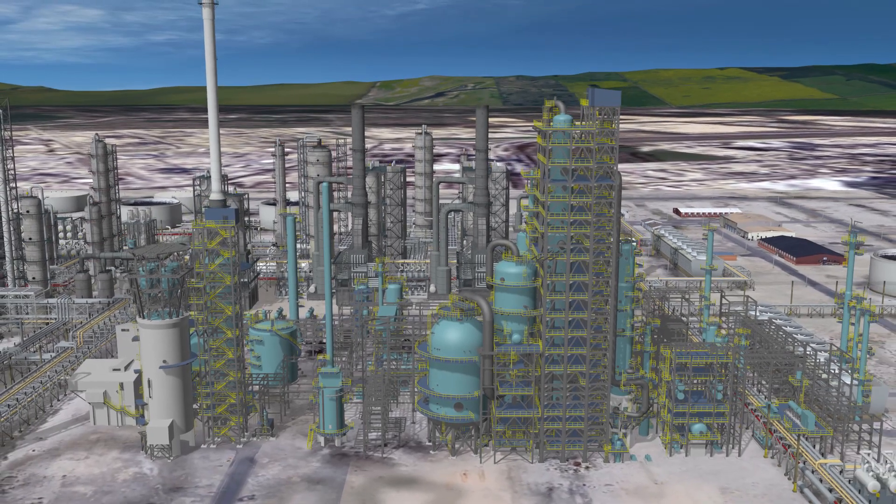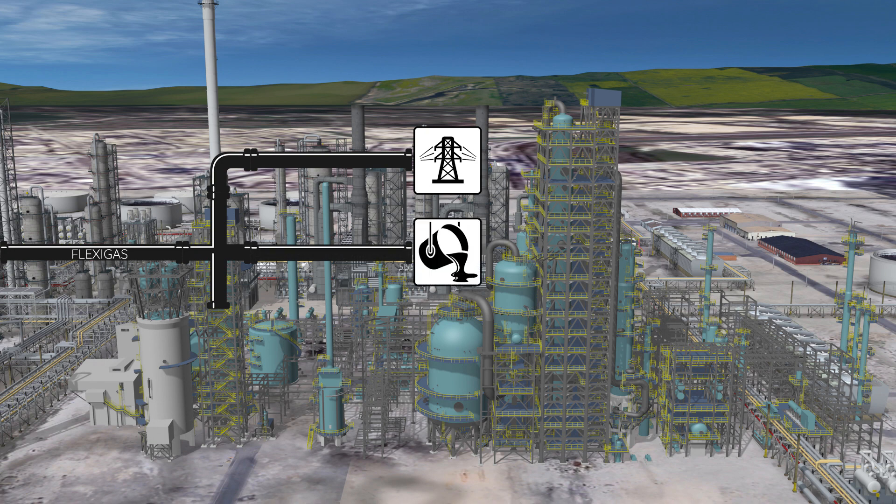Alternatively, flexi-gas can be shared with neighboring facilities such as power plants, steel manufacturing, and cement plants, providing an additional source of revenue.